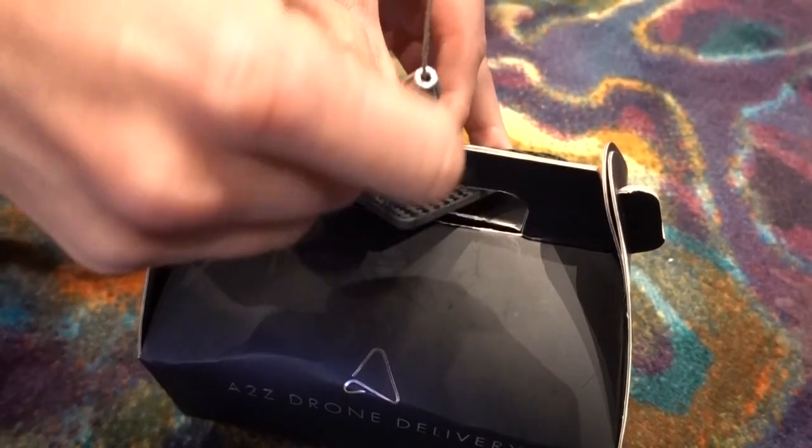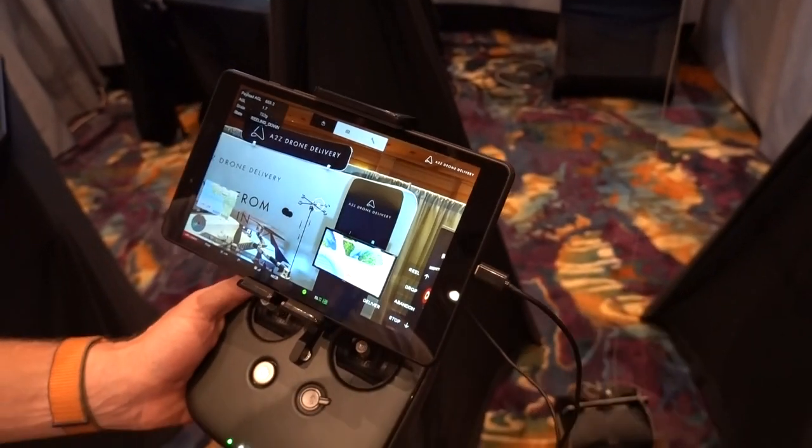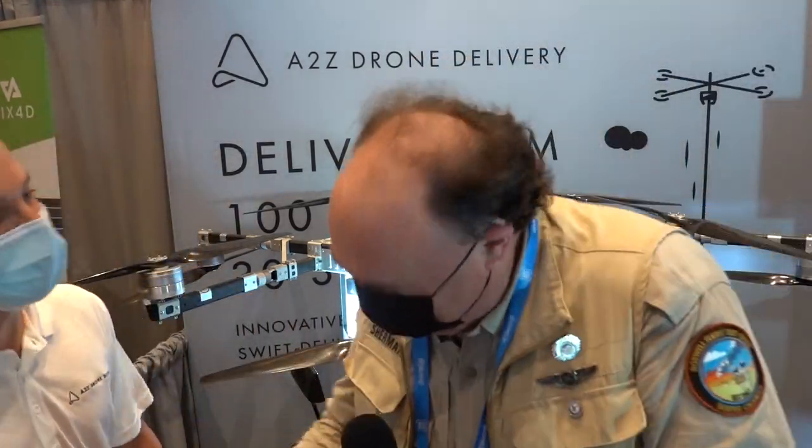Thanks so much for sharing your tech with us — this is cool stuff. It's been such a pleasure, Patrick. And from Commercial UAV Expo 2021 in fabulous Las Vegas, Nevada, this is the Roswell Flight Test Crew signing off. Thanks again, Evan.